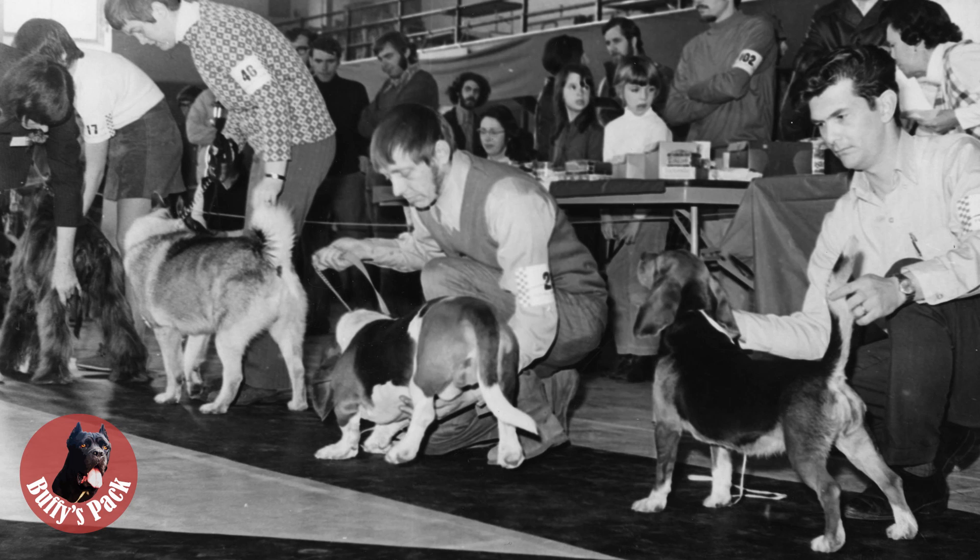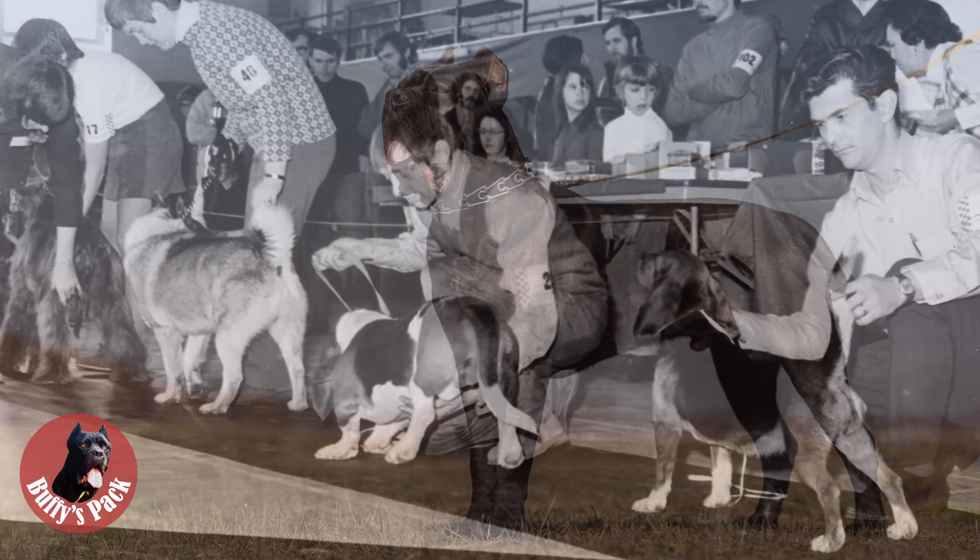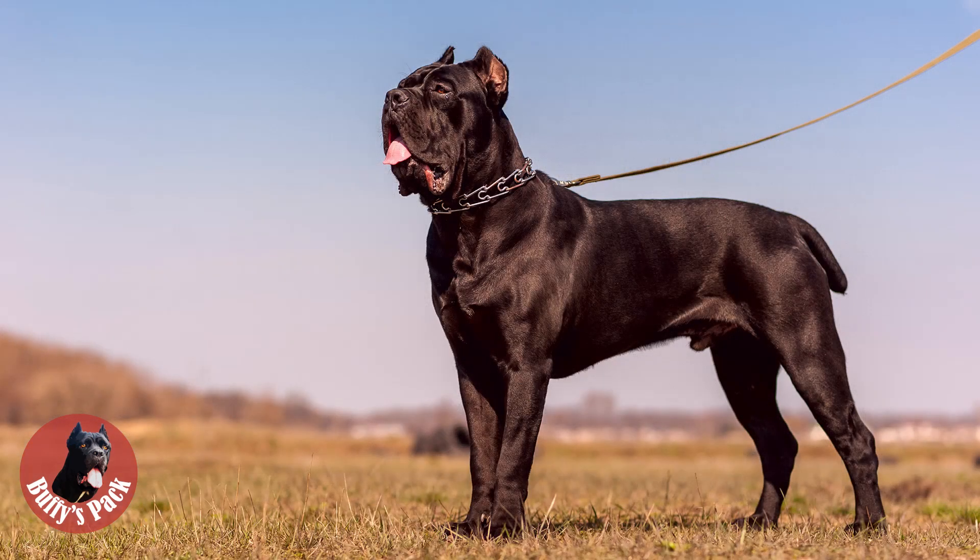The general purpose of such an organization as FCI is to preserve the breed in its original state. These include typical appearance, temperament, movements, capabilities, the ability to perform tasks or work, and keep the breed healthy and sustainable. The statute of the FCI and the nature of the cooperation between FCI and national kennels would be revealed in a separate video sometime later.